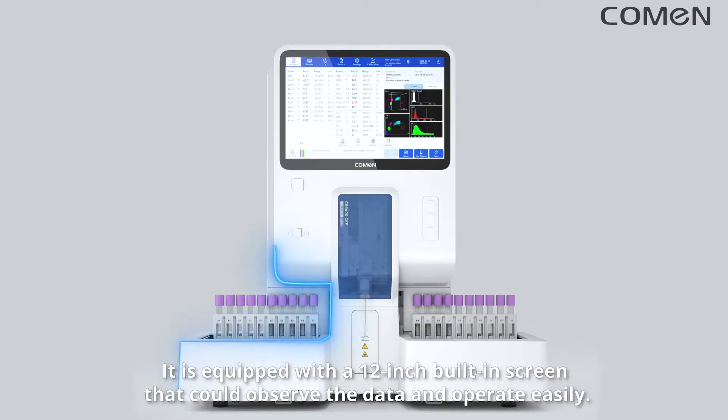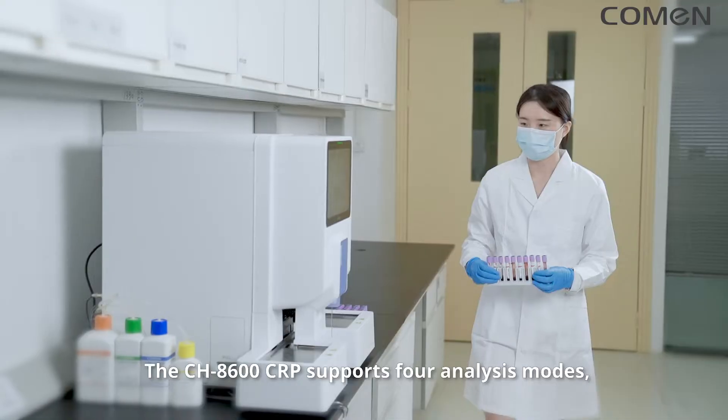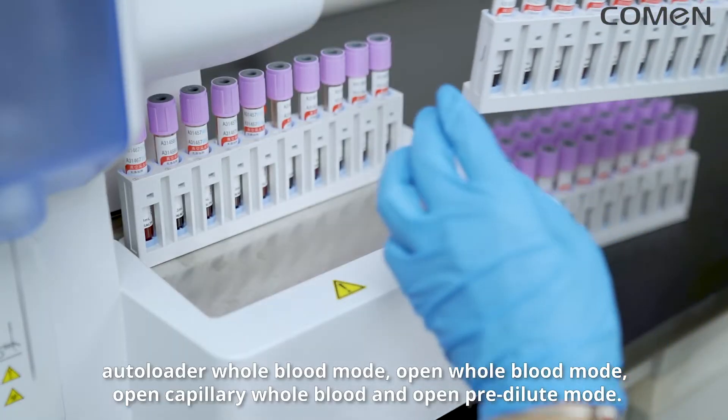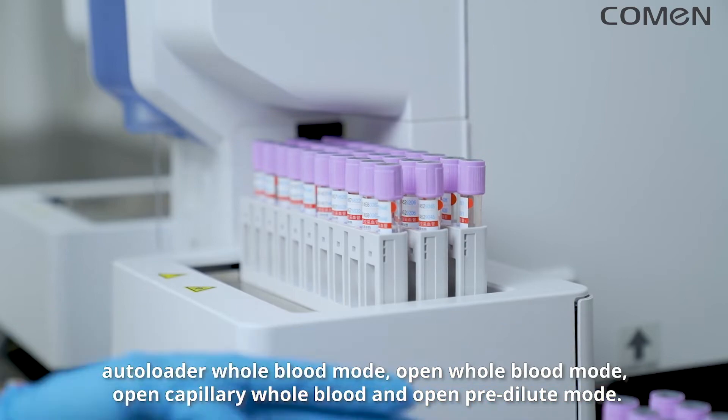It is equipped with a 12-inch built-in screen that allows you to observe data and operate easily. The CH8600 CRP supports four analysis modes: autoloader whole blood mode, open whole blood mode, open capillary whole blood, and open pre-dilute mode.